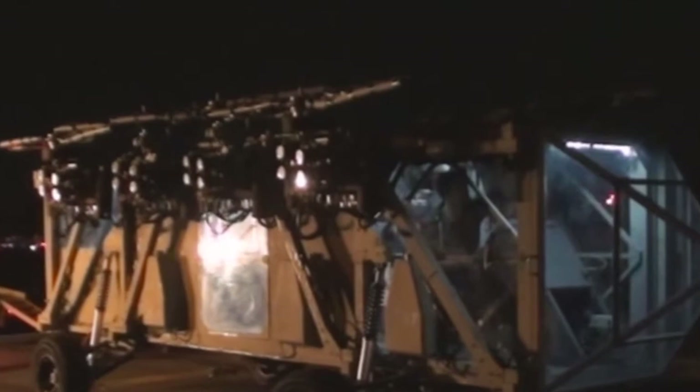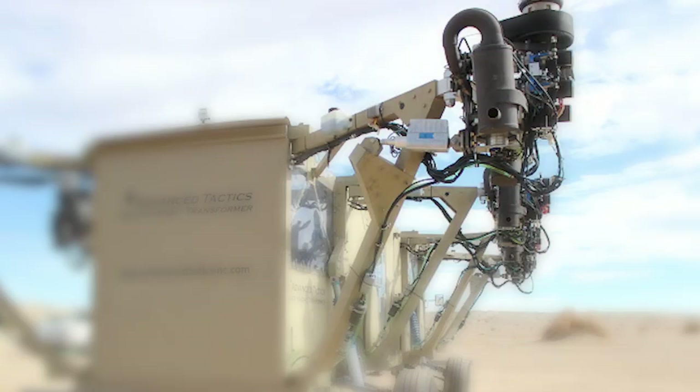Capable of taking off and landing anywhere, the aircraft was designed to be flown autonomously or with a pilot.